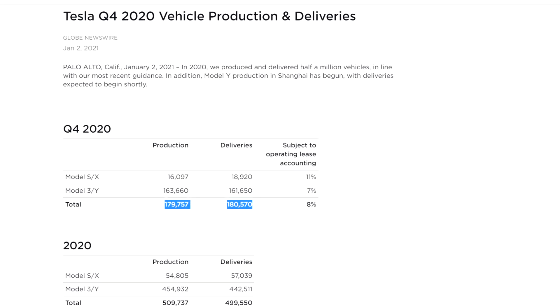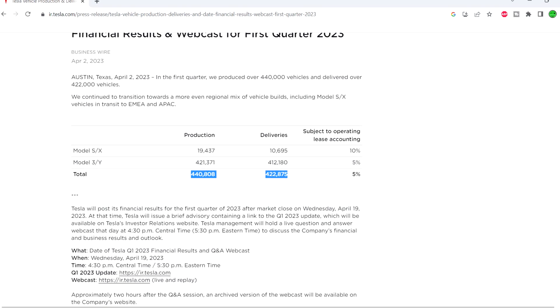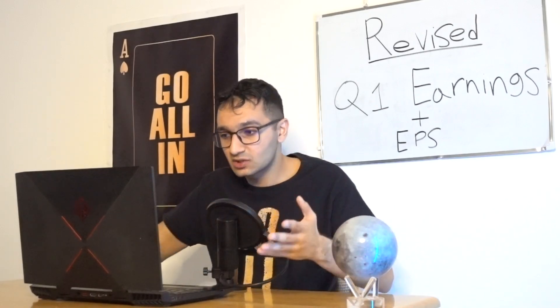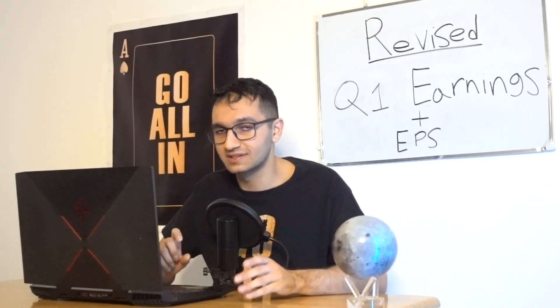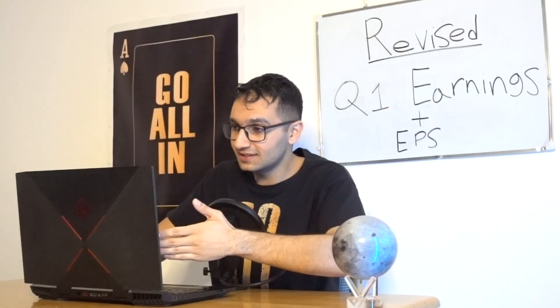Does this mean Tesla is going to show 4–10% operating margin this quarter? I don't think so. Back in 2020, they only delivered and produced just below 200,000 vehicles. This quarter they produced 440,000 and delivered over 422,000 vehicles, with two of the newest gigafactories ramping up. As they continue to ramp up they benefit from economies of scale — every vehicle gets cheaper — and their minerals and materials have gotten cheaper too. So I don't think we'll see those low operating margins, but I do think margins will reduce. Let's jump into the spreadsheet.